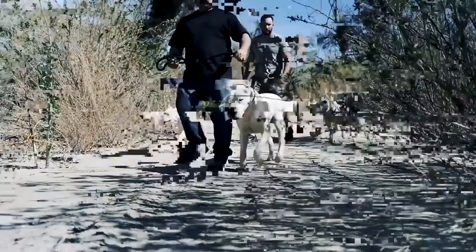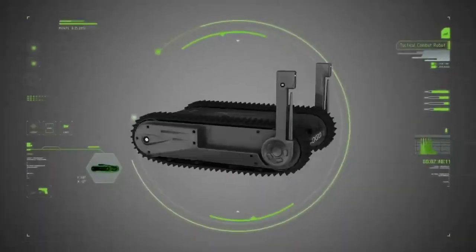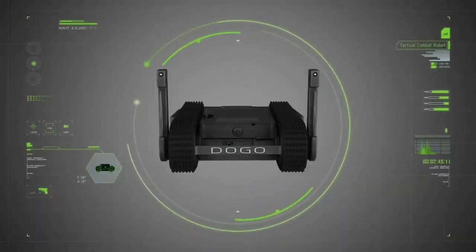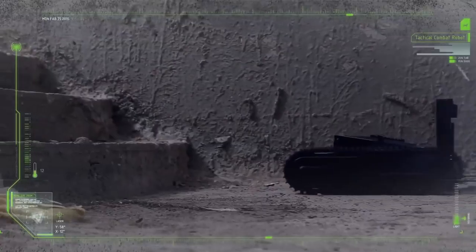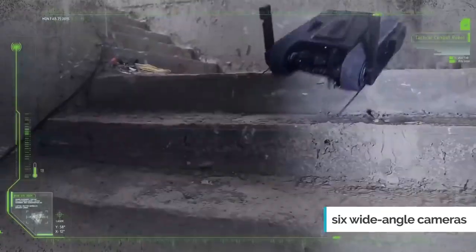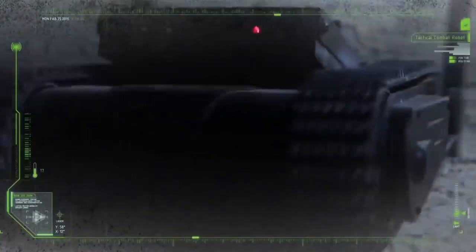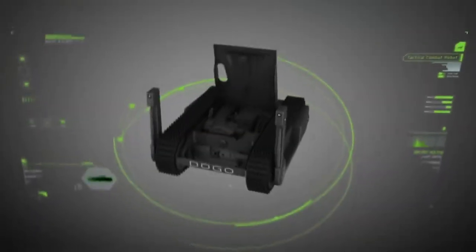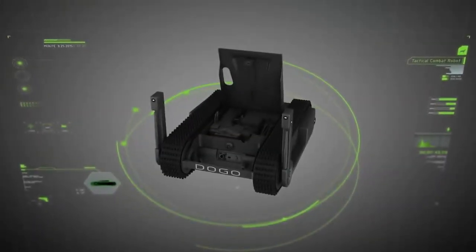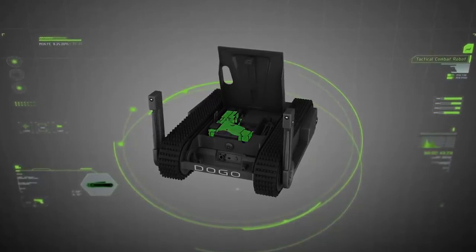Named after the Argentinian Mastiff breed of dog, the Doggo is a compact powerhouse of muscle and force. It can traverse over any obstacle, including climbing flights of stairs. It is equipped with six wide-angle cameras, allowing the operator to see in a 360-degree view. Not only can it spot targets remotely, but it is also armed with a Glock pistol that harbors two additional cameras along the barrel.